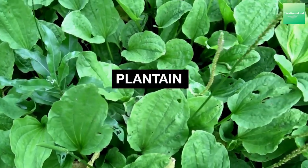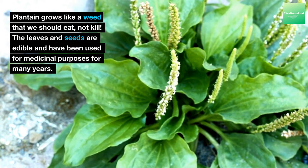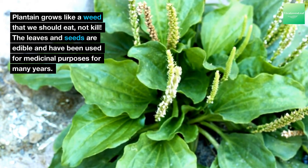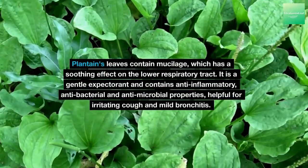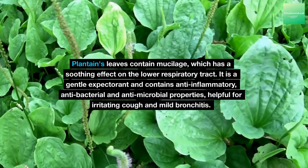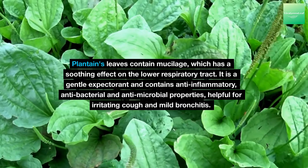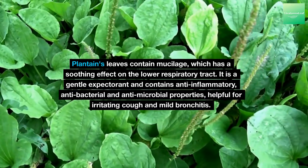Plantain grows like a weed that we should eat, not kill. The leaves and seeds are edible and have been used for medicinal purposes for many years. Plantain's leaves contain mucilage, which has a soothing effect on the lower respiratory tract. It is a gentle expectorant and contains anti-inflammatory, antibacterial and antimicrobial properties, helpful for irritating cough and mild bronchitis.